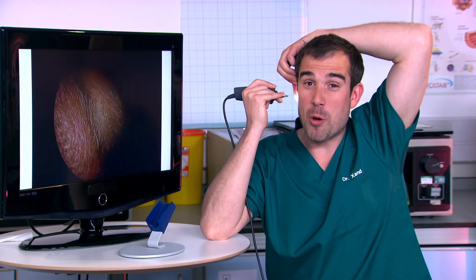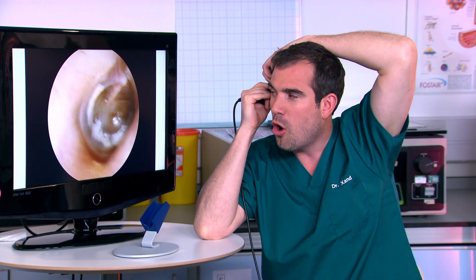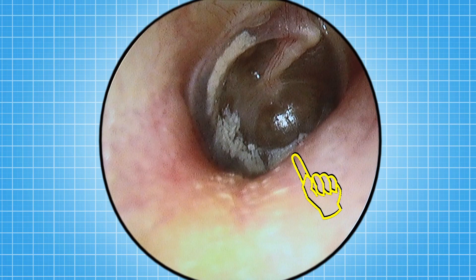Let me show you my ear. Never put anything in your ear by the way, unless you're a doctor like me. There is my eardrum — it vibrates so we can hear sounds. On my eardrum you can see some old scars because it burst because of infection when I was younger.